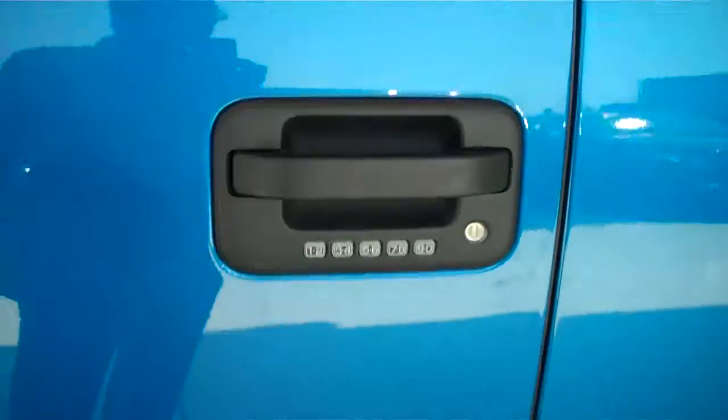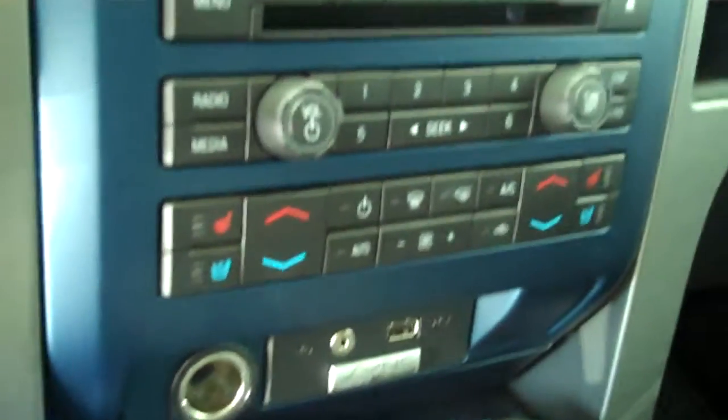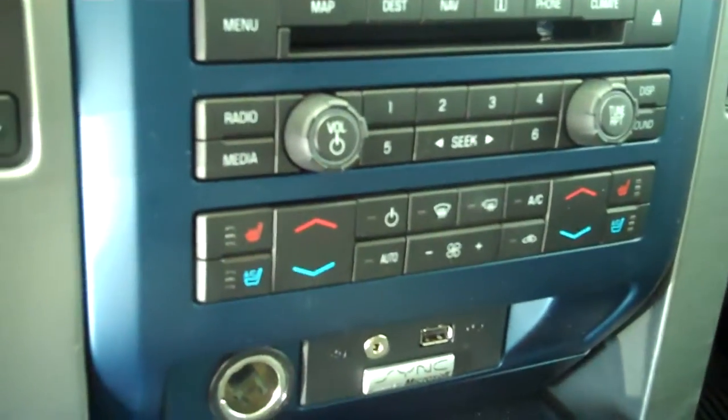It has keyless entry on the door, has the black leather with the blue accents, has bucket seats and console, has navigation system, has backup camera, has AM FM stereo radio with CD, and has satellite radio.